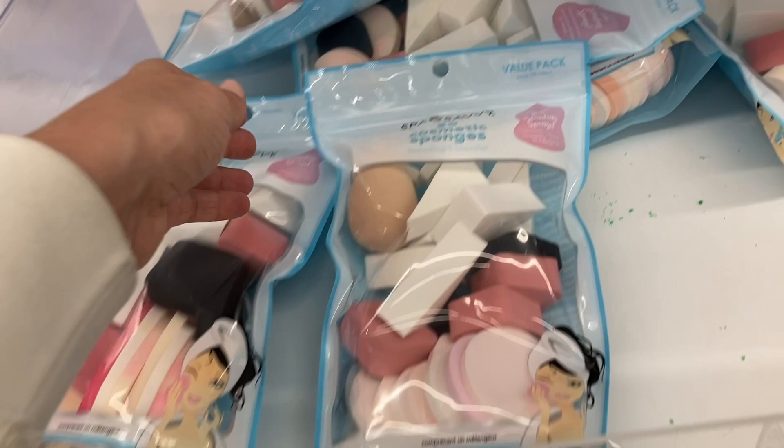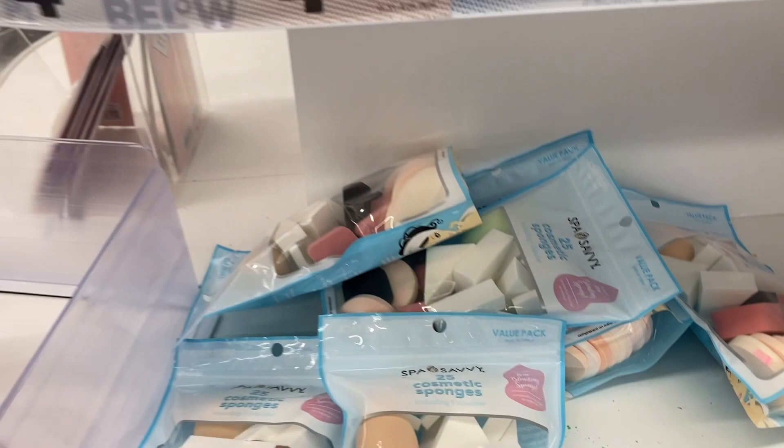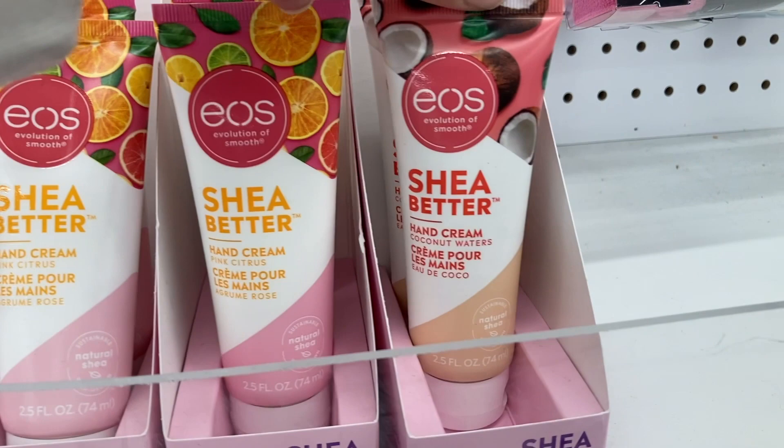Up here is a 25 count of cosmetic sponges set. And then they had some different hand creams up here — they have the pine citrus and the coconut water. And those were $4 for the hand creams.